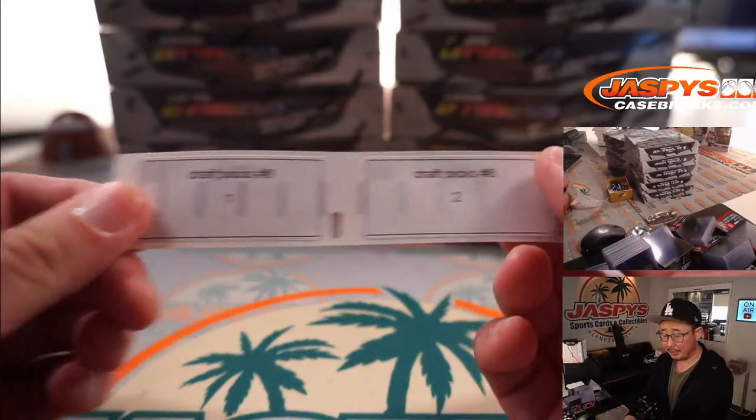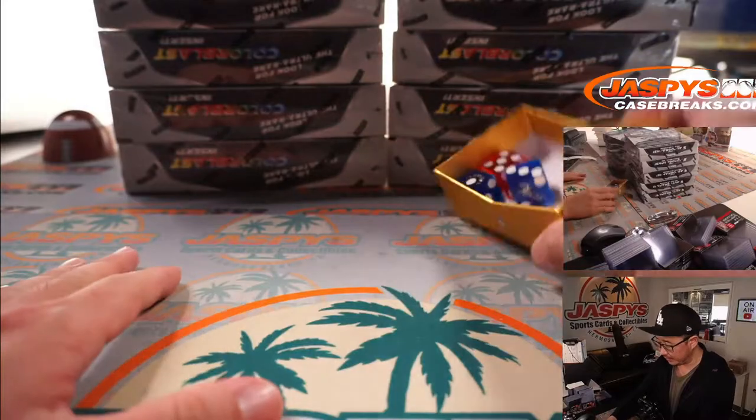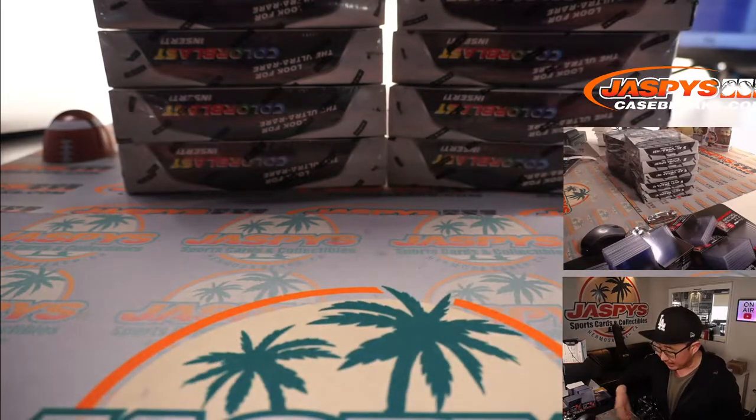Here's how I'm going to label the packs. First, let's select a box. We're going to select a side using a die — one, two, three for the left side, four, five, six for the right side.